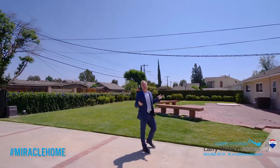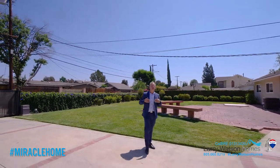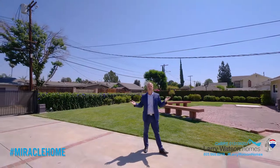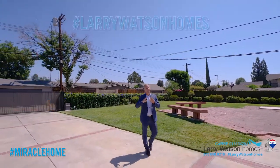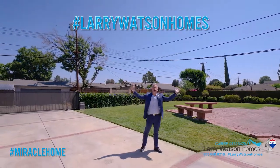If you like this video and you want to stay up to date on my upcoming listings, or you just want to know what's going on in the real estate market, make sure your friends follow, like or subscribe, depending on where you're watching this video. Hashtag LarryWatsonHomes — find me all over the internet.